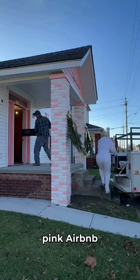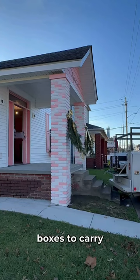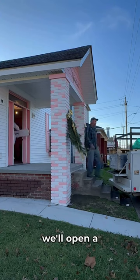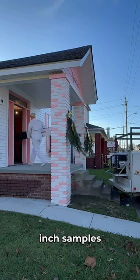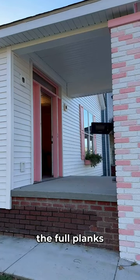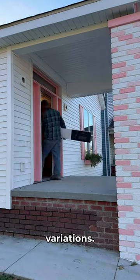Today is flooring day at this pink Airbnb renovation. We have 45 boxes to carry inside and then we'll open a box and all look at it together for the first time. We've already looked at the 12-inch samples together, but I'm so excited to unbox the full planks because we'll really be able to see the different tones and variations.